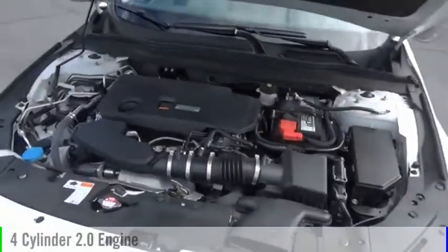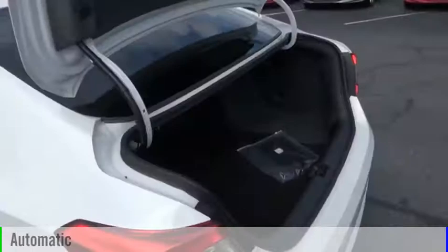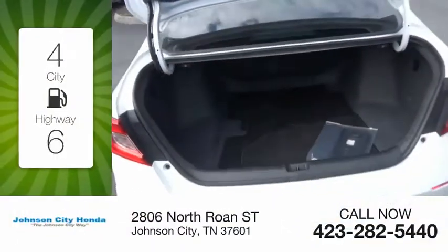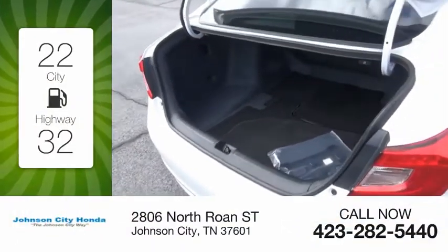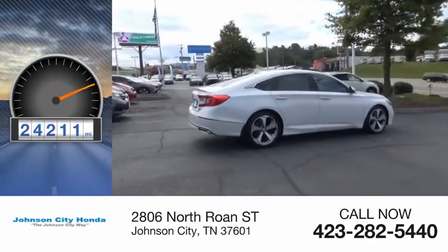This vehicle is powered by a front-wheel drive, four-cylinder, 2.0-liter engine, and comes with an automatic transmission. Great fuel efficiency saves you money by requiring fewer trips to the gas station. This vehicle has less than 25,000 miles.